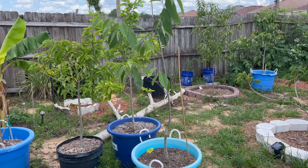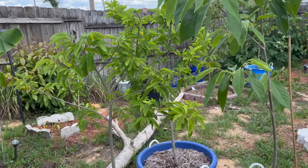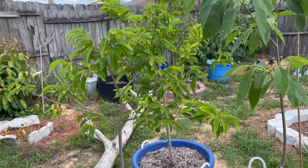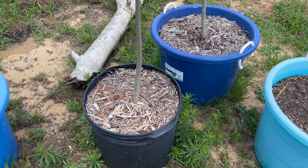Hey, what's going on guys! Just want to give you guys an update on our sugar apple — it's starting to bear some fruit.